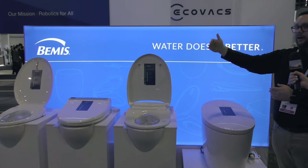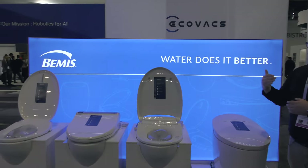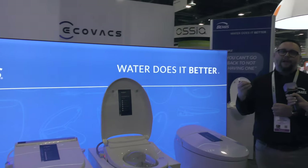We have a good, better, and best lineup, and each of them provides the user with the optimal cleansing experience you would come to expect from a bidet product — warm water, pressure settings that you can specify, and a heated seat ring.